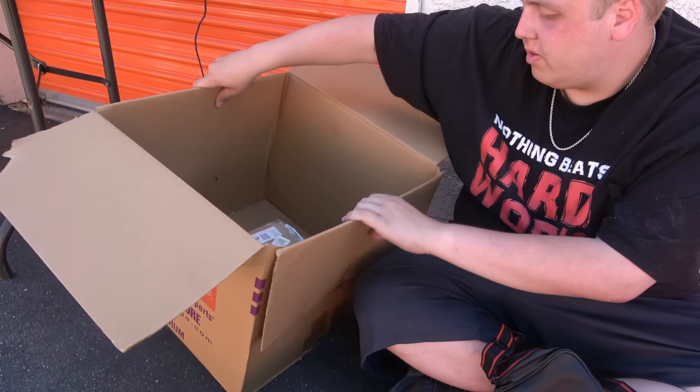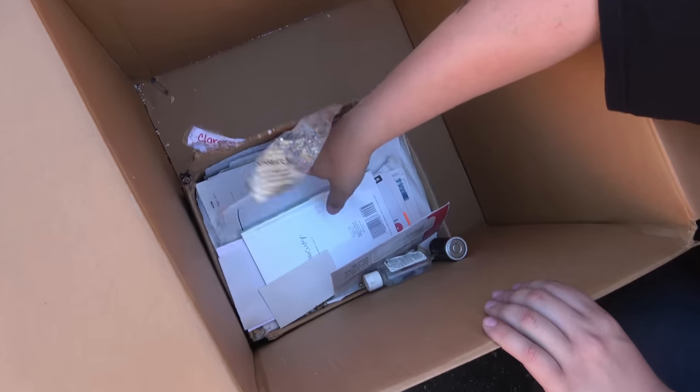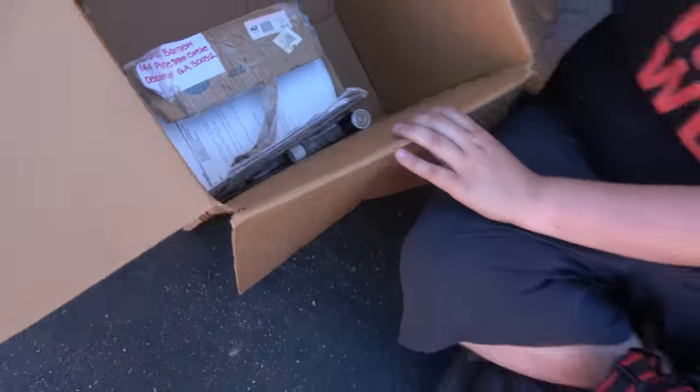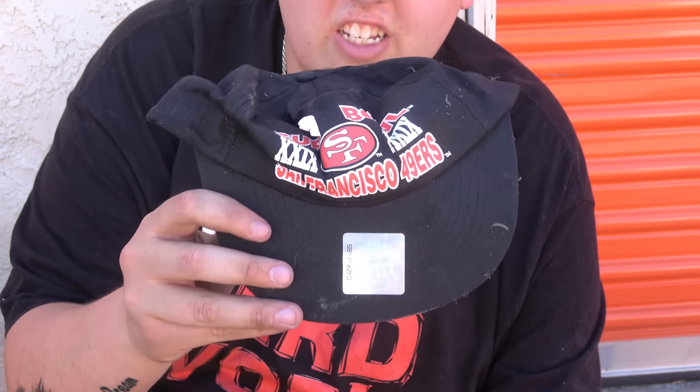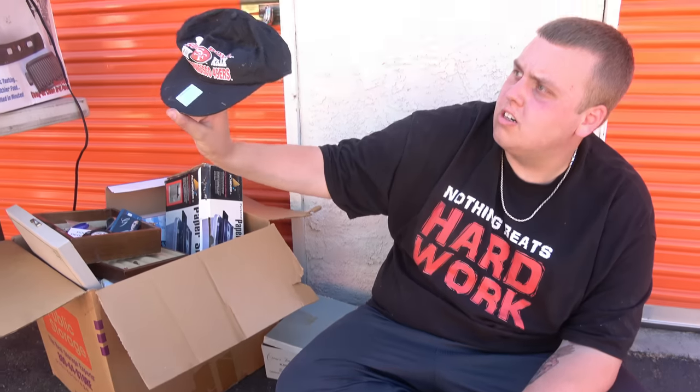Anything else in this box? We have some loose jewelry, some batteries. The rest of it unfortunately looks like a bunch of mail. We have a couple more boxes to go through today, then we'll have to cut it and make multiple parts because this unit is massive. We've only gone through about 25%. Don't forget, I'm still going to tell you how this unit involves $70,000. First thing I see in the next box — 49ers. That is disgusting.